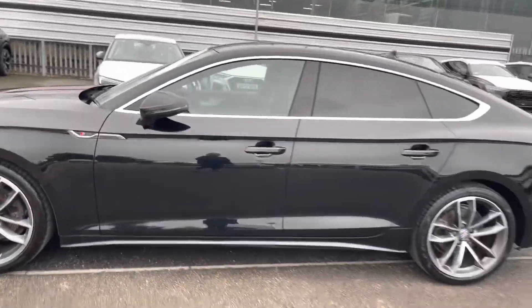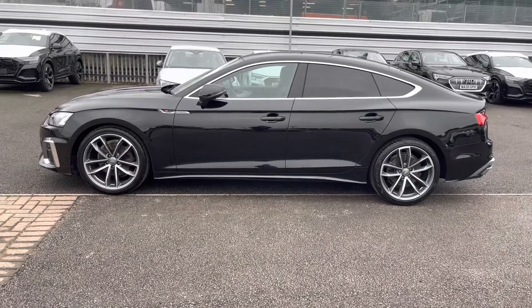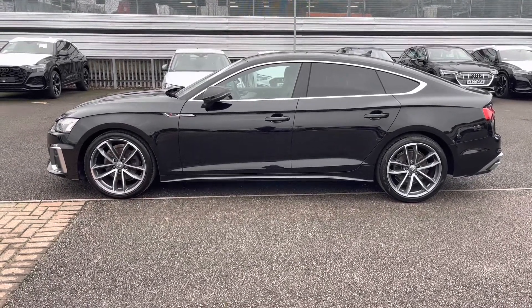Moving up, we've got the power folding wing mirrors as well as the chrome window surrounds, which look great against the side profile of this vehicle, as well as the privacy glass to the rear and rear side windows.